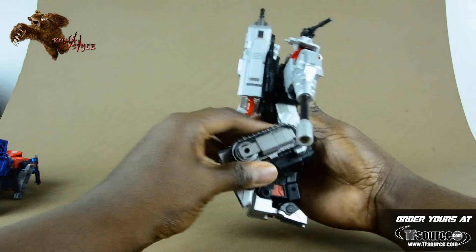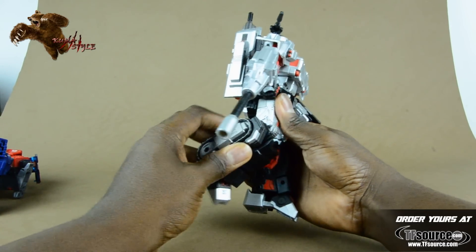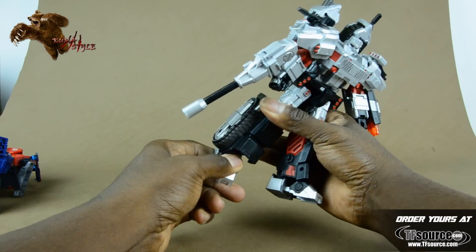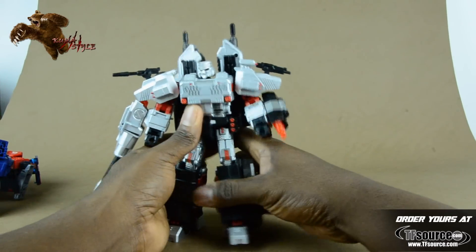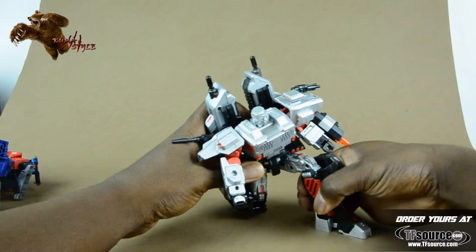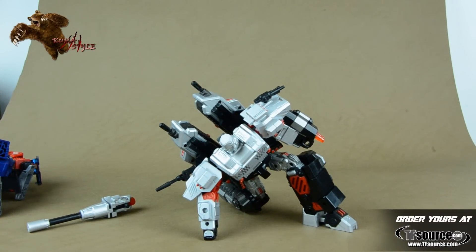There's a swivel there. Good knee bend — 90 degrees, ratcheting. These are good click points; they're not so separated that you have a bunch of wiggling. Die cast feet with a good amount of tilt. The fronts of the feet do move downwards, though that doesn't really help too much with posability — it's more for the transformation. There's also waist rotation as well. Let's go ahead and go for the Iron Man pose.